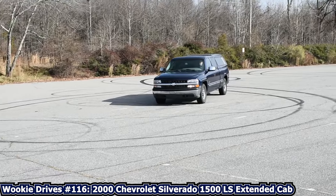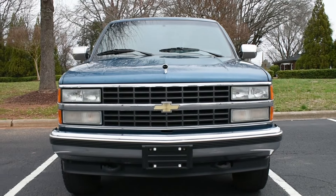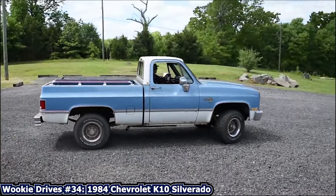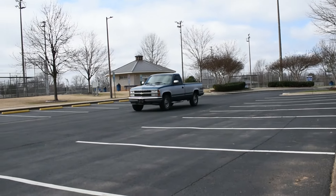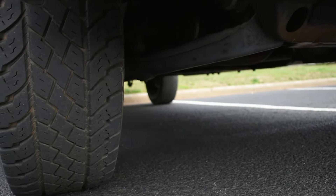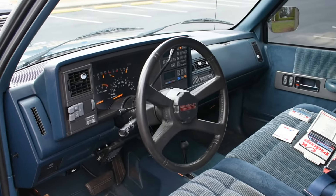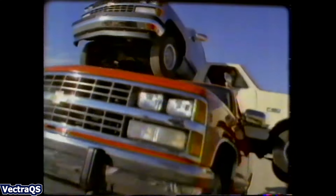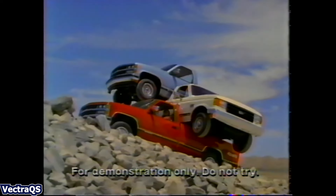Before the GMT800 Silverados and Sierras could run, the GMT400 trucks walked. Replacing the much-loved yet long-lived square body trucks of the 70s and 80s, the GMT400 was truly a modern marvel compared to the truck it replaced — independent front suspension, fuel injection over carburation, cleaned-up styling, and just an overall more comfortable interior. They don't seem it now, but when these trucks launched in 1988, they felt like they were light years ahead over the square bodies.